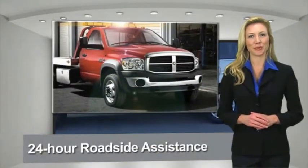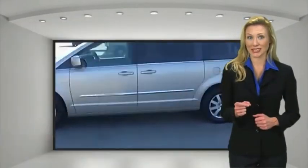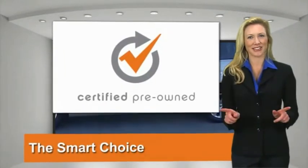Chrysler Group Certified Pre-Owned Vehicles. The Smart Choice. Factory-backed to go the distance.